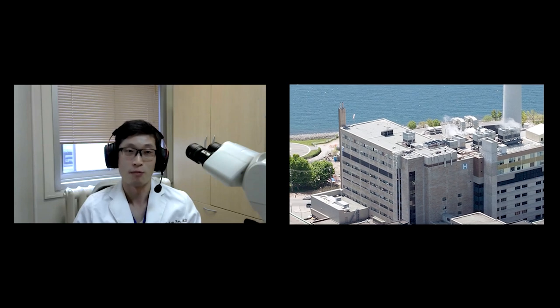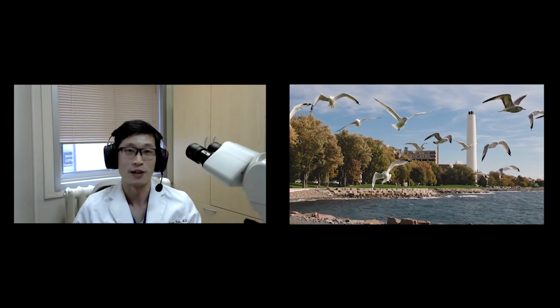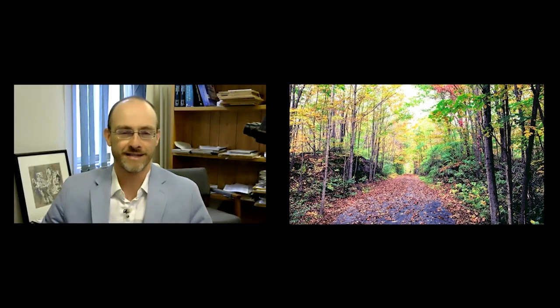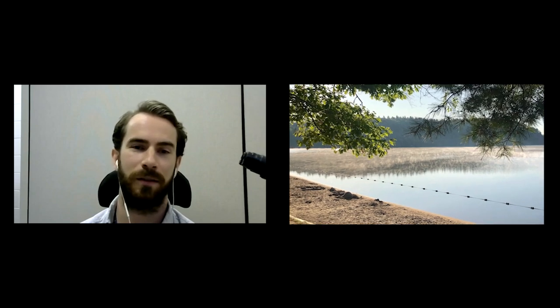Our hospital is right by the waterfront, so you can literally take your lunch break and walk one minute to Lake Ontario — I think no other center offers that. I'm an avid cyclist, and I live right downtown. Within 10 minutes I can be out on a beautiful road or trail riding. There are dozens of conservation sites with forests and beaches, all within an hour of Kingston.